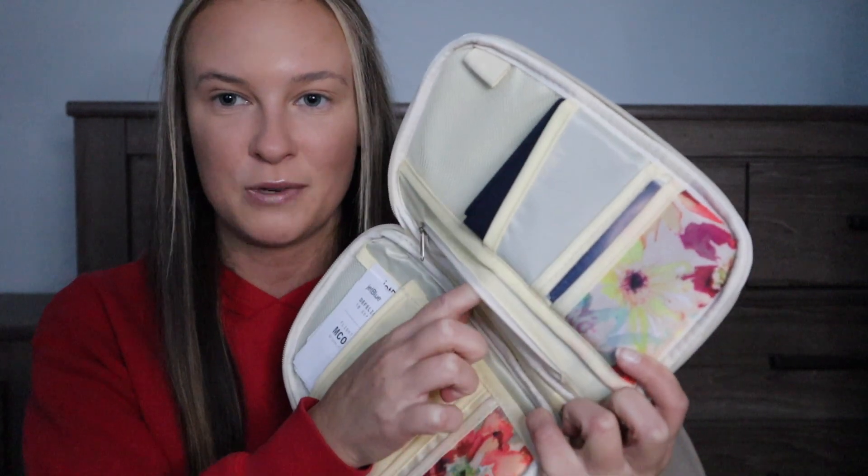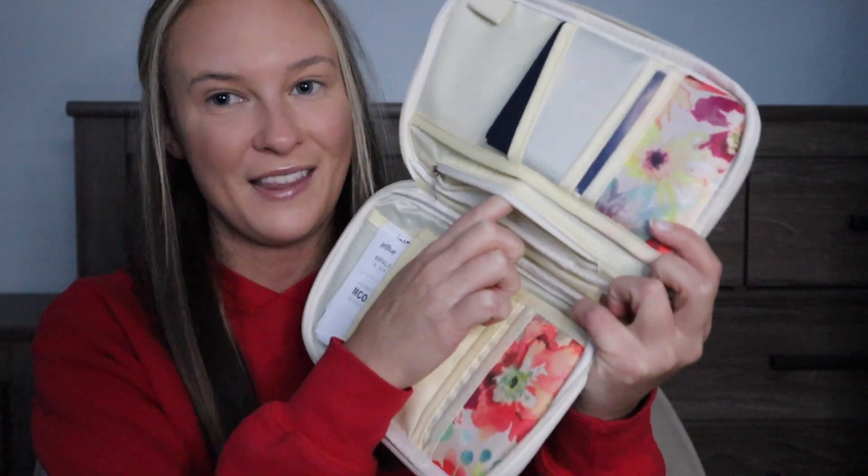There's also a spot up top for a pen. I highly recommend always having a pen when traveling internationally — you never know if you'll have to fill out customs or immigration forms. And there's a zipper pocket where I'd recommend keeping any cash you're bringing with you.